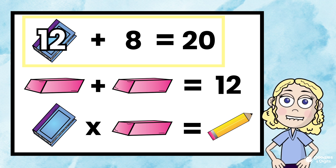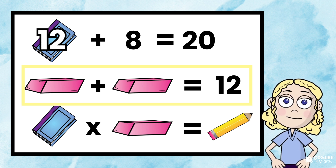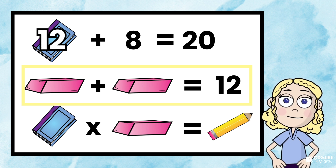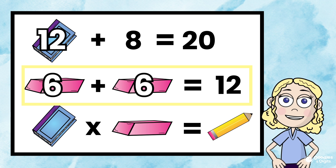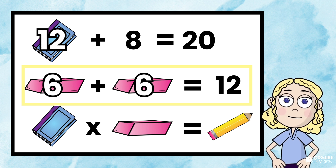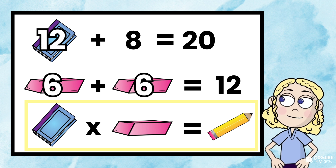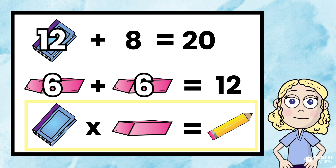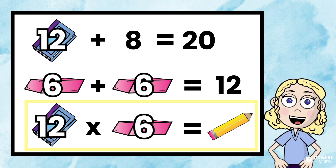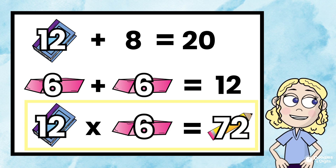Let's go on to the next problem. Eraser plus eraser equals 12. What added together twice — the same number — would equal 12? 6. 6 plus 6 equals 12. Now we have book times eraser equals pencil. We know the book represents 12 and the eraser represents 6. 12 times 6 equals 72. So the pencil represents 72.